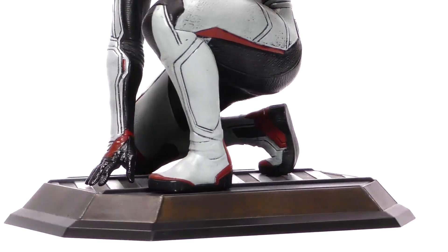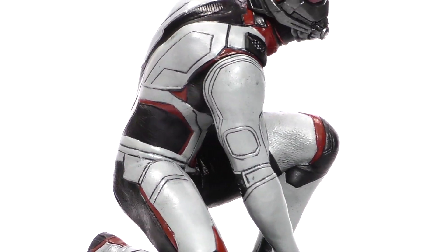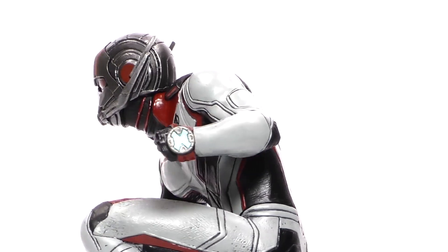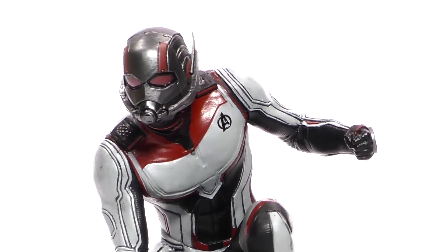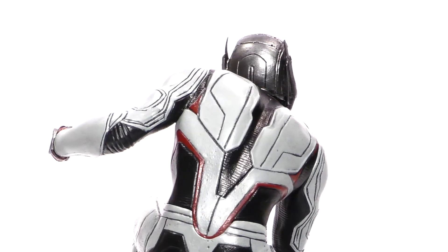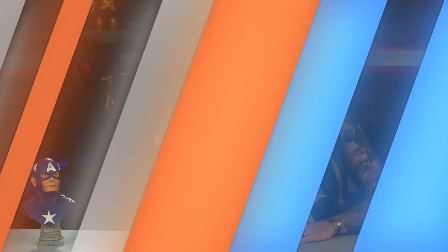This was made from high-grade plastic, features collectible quality sculpting and paint, and comes packaged in a full color window box. Ant-Man was designed by Joe Allard and sculpted by Rocco Tartamella, with a suggested retail price of only $49.99.